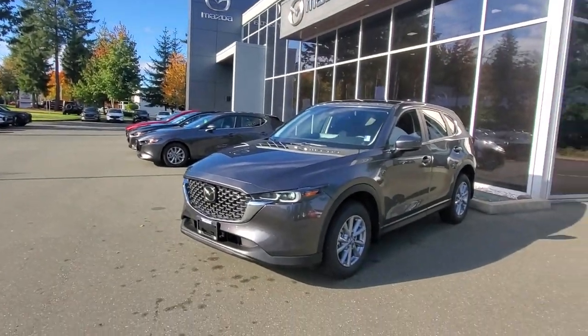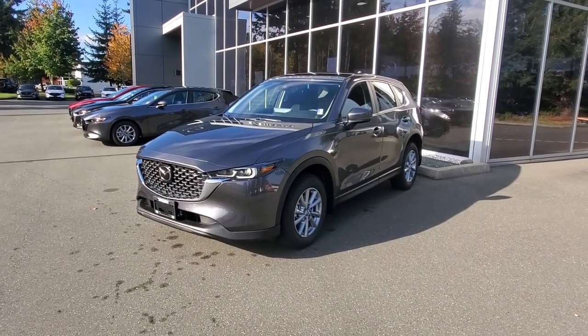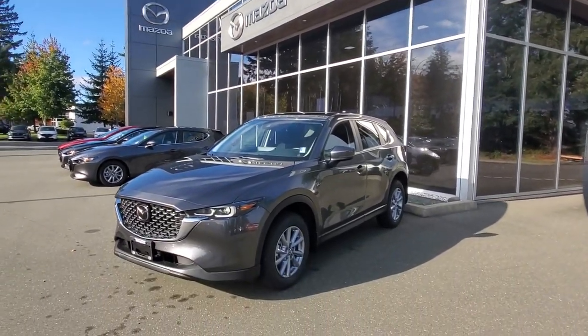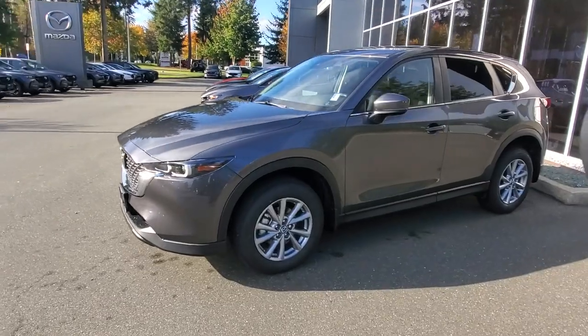Hey everybody, it's Mike here coming to you from world-famous Courtney Mazda — great place to be, especially on a day like today. This little video is for all you wonderful people checking us out from the comfort of your own home. This is a 2025 Mazda CX-5 GX, coming to you from Courtney Mazda.